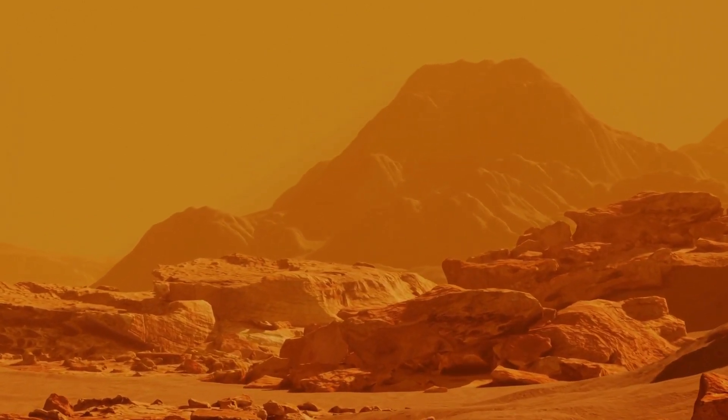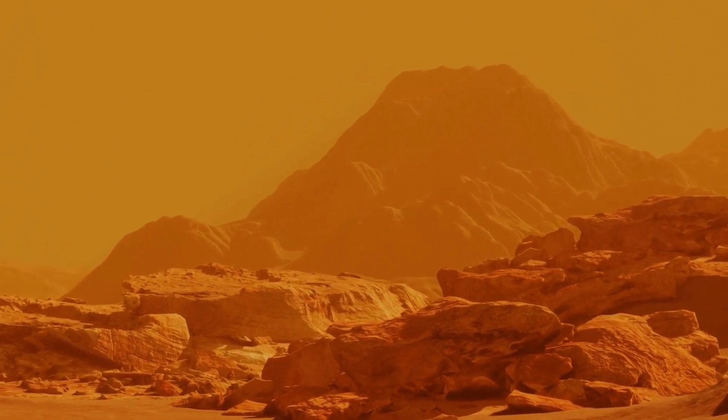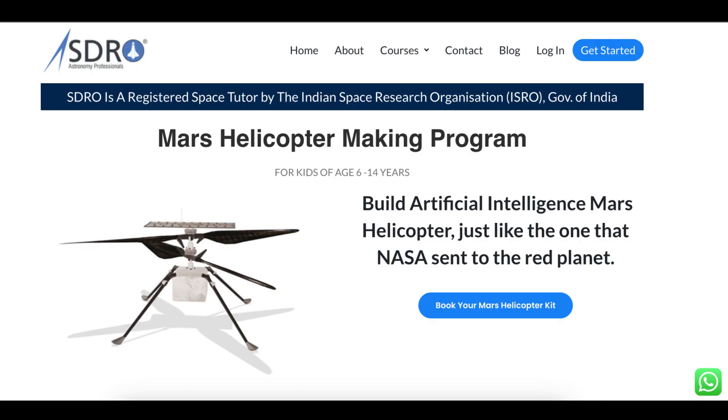Introducing our helicopter making program — the perfect opportunity for students to learn about the science and engineering principles behind stability of a helicopter in air. Under our guidance, students will learn to create a flying infrared induction helicopter using cutting-edge technologies from SDRO Labs microchip. Basically, it is an artificial intelligent helicopter. This is completely a hands-on activity.